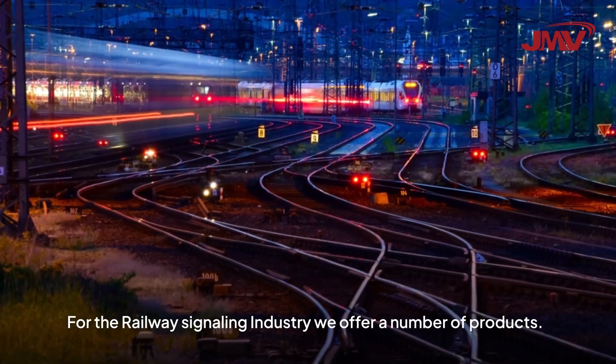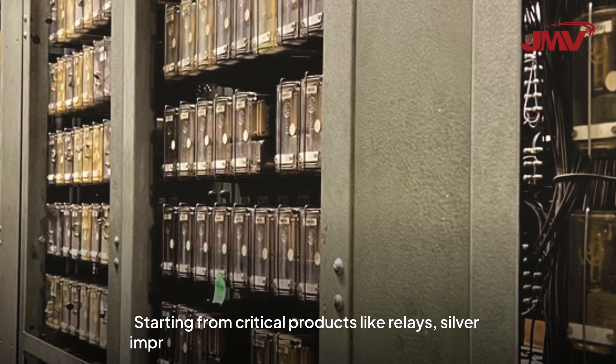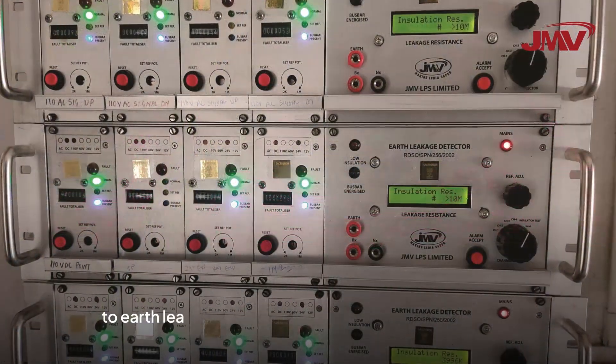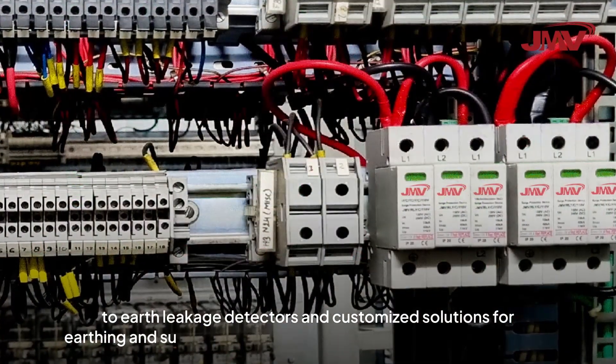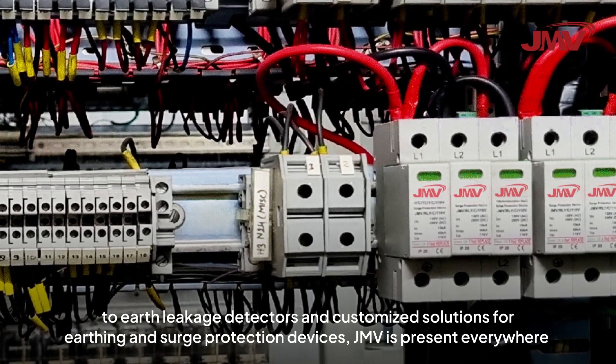For the railway industry, we offer a number of products starting from critical products like relays, silver impregnated graphite contacts, and point machines, to earth leakage detectors and customized solutions for earthing and surge protection devices. JMV is present everywhere.